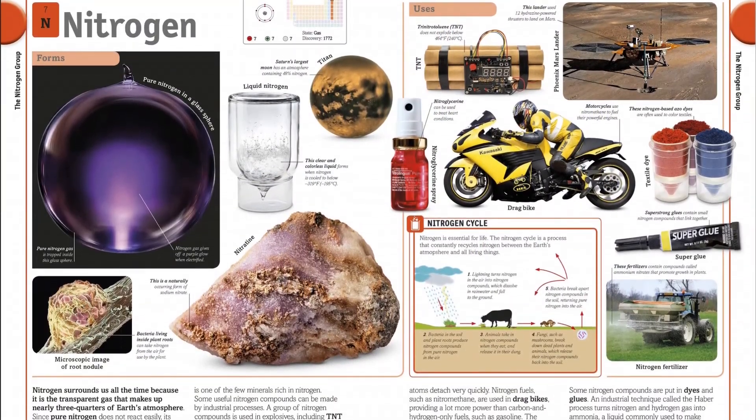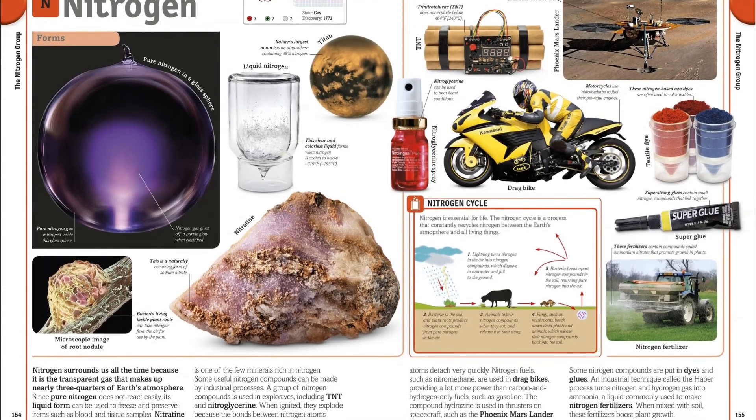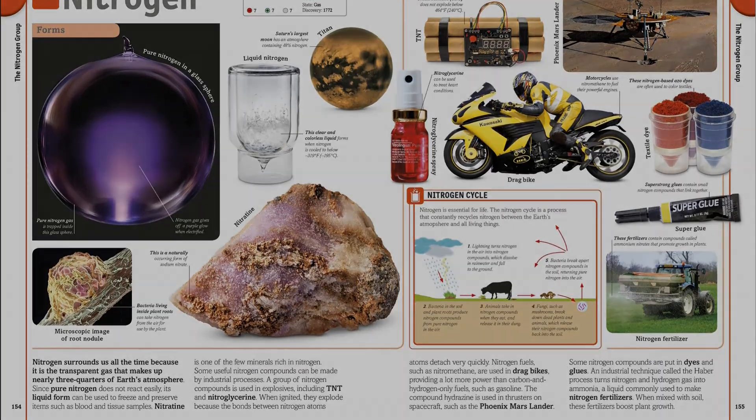The poster included with this education book is an added learning tool that shows how the elements are arranged on the periodic table. Find the link below and buy the book now.